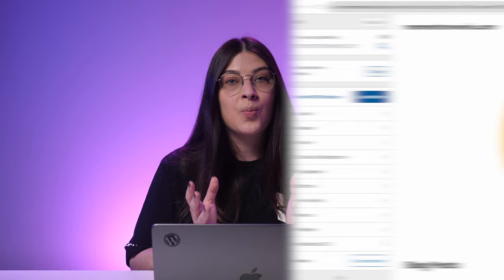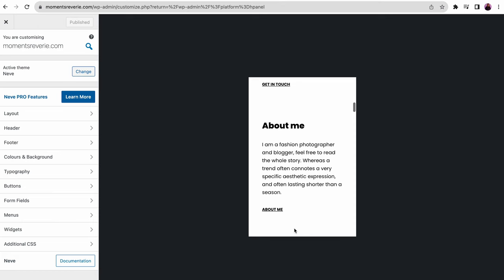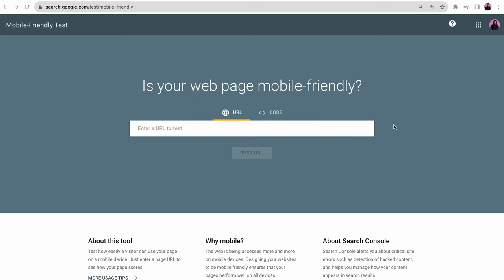Mobile users contribute nearly 58% of global website traffic. Google and other search engines consider a website's mobile friendliness crucial when ranking search results. That's why ensuring your website loads quickly on mobile devices is important. Moreover, don't forget to check if the design is responsive, meaning it can adjust to different screen sizes. Fortunately, most ready-to-use themes for WordPress and other popular website platforms are mobile-friendly out of the gate. Use tools like Google's mobile-friendly test to check if your site meets current standards.